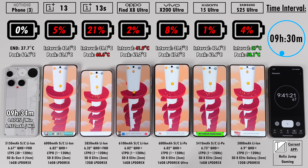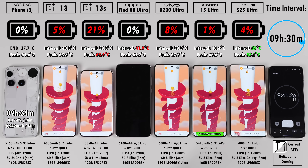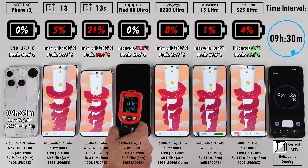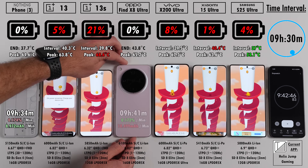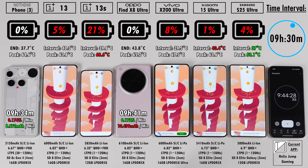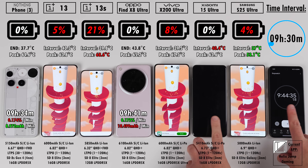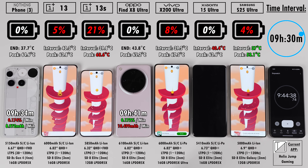This is definitely flagship-level battery life, and since the phone just launched, future software updates should improve it even more. Shortly after the Nothing Phone died, the Oppo called it quits, then the Xiaomi, and then not long after, you can see by the battery percentage — the Samsung is about to go too.